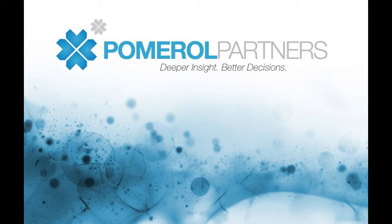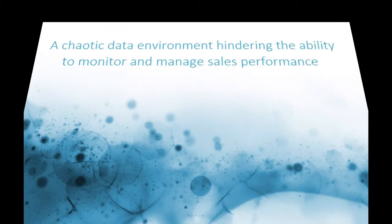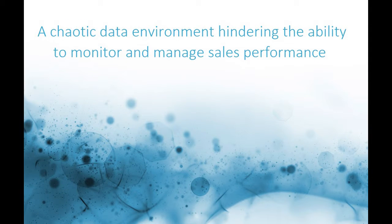Welcome to the Pomerol Partners sales management application for the pharmaceutical industry. This application was driven by the need to collate, cleanse and visualise a chaotic data environment that was hindering the ability to monitor and manage sales performance.